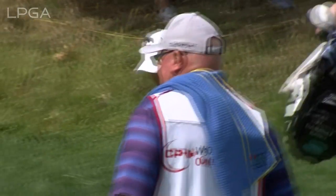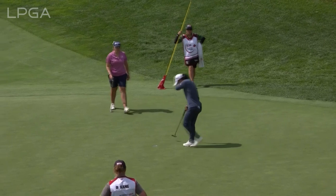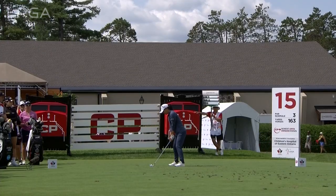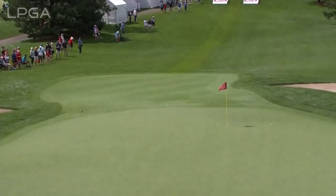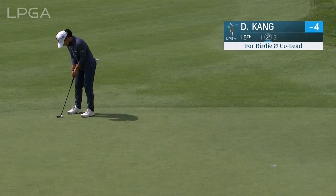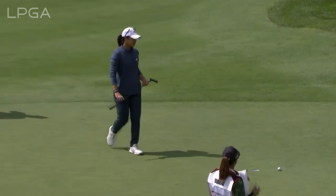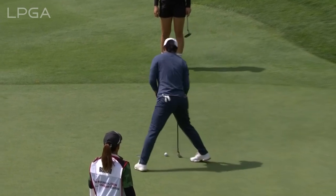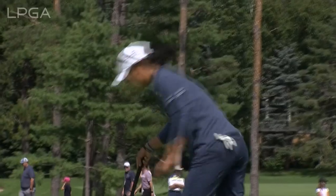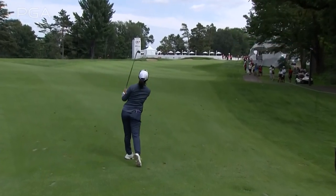Bogey-free in her first round since Sunday. You saw her chip was down this hill — go ahead and walk it in. In the nine years the CP has been the title sponsor of the Canadian Women's Open, they've raised over $13.5 million. Return to the tour today for Danielle Kang after nearly three months off.